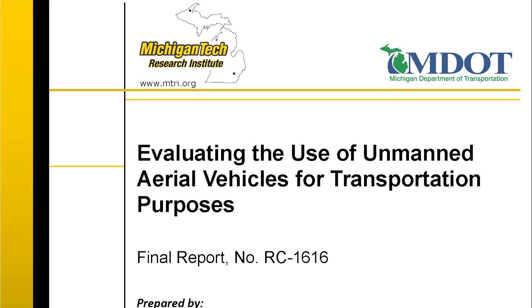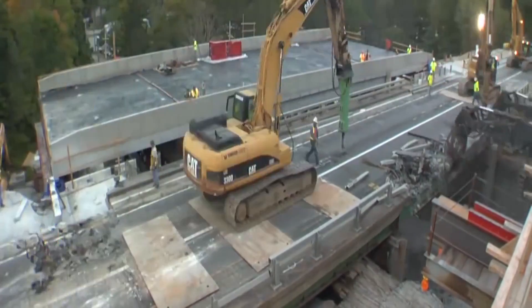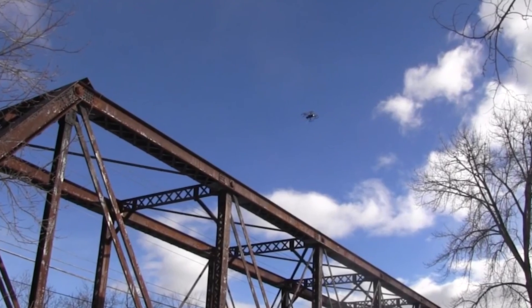In May 2013, Michigan DOT began testing five UAVs. Steve Cook is the Michigan Department of Transportation engineer in charge of operations and maintenance. He says it's all about gathering data safer, faster, and cheaper.